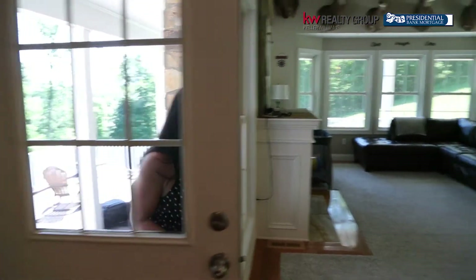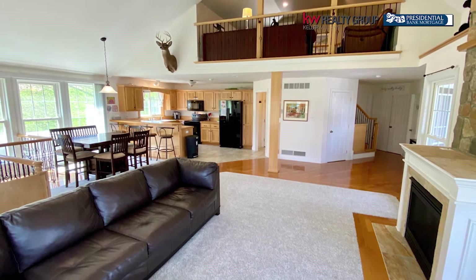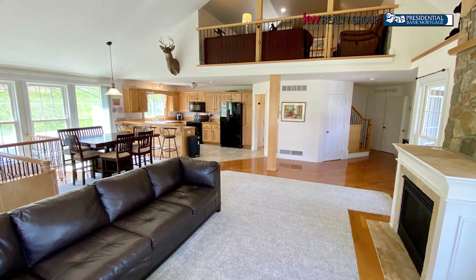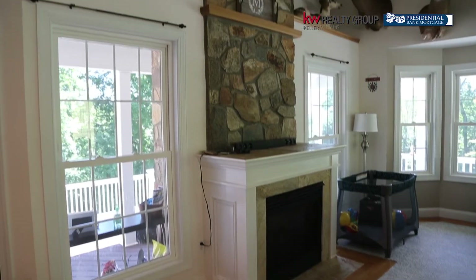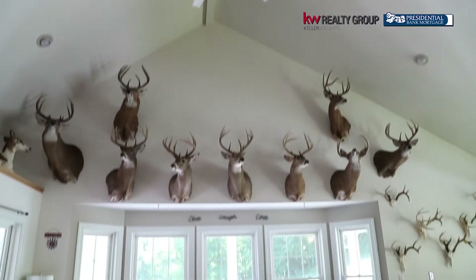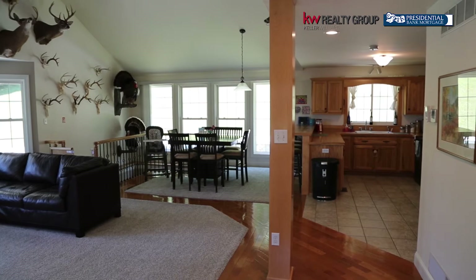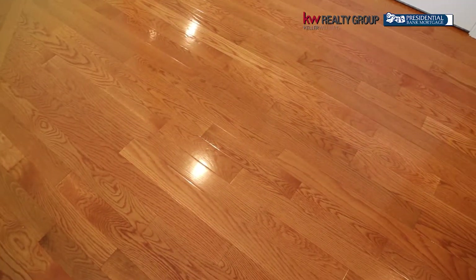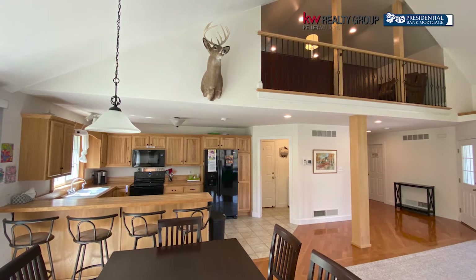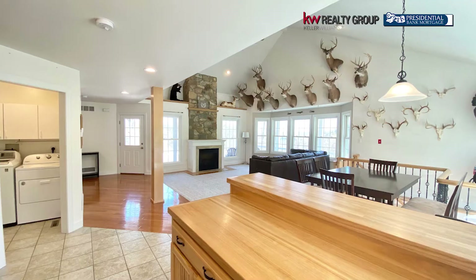Don't you love this open concept floor plan? The whole first floor opens onto each other. You've got a beautiful family room with a stone-to-ceiling fireplace, cathedral ceilings, tons of windows and lighting. I love the size of these windows — they're just massive. The kitchen opens onto the dining area, and again everybody's together, but this feels like a retreat, a special place.